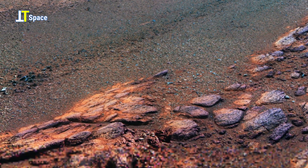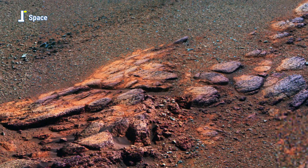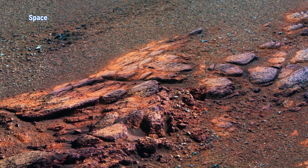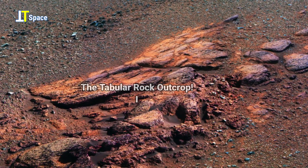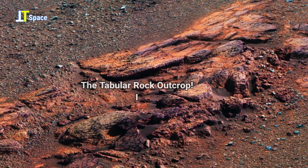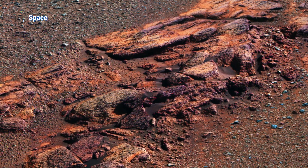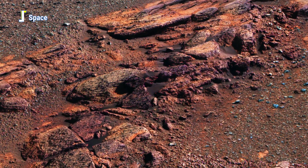This striking formation is known as a tabular rock outcrop. Its flat, slab-like layers reveal how powerful geological processes shaped this landscape over billions of years. Such formations often form through sedimentary deposition or volcanic activity, later exposed by erosion.